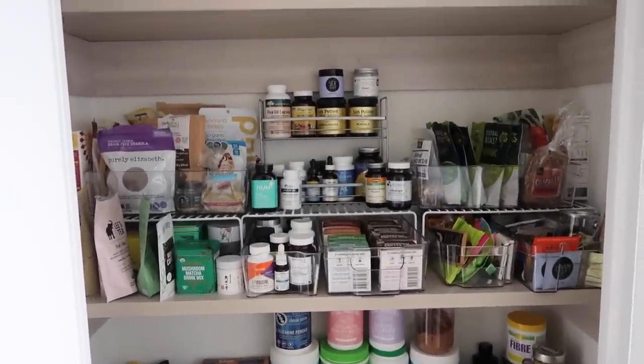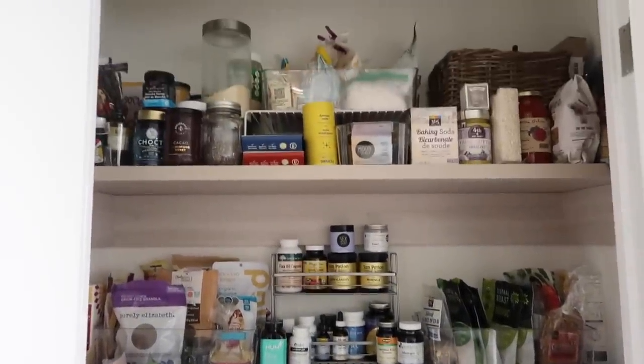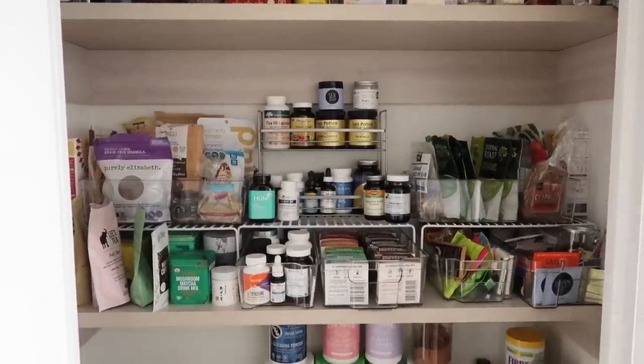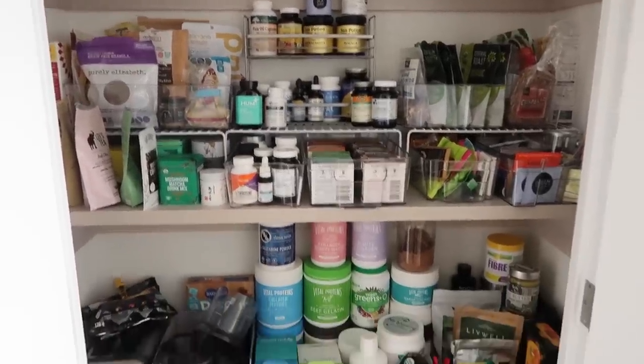So that is my pantry, guys. I hope you liked this, found some inspiration, and enjoyed seeing what I keep in my pantry. If you think I missed anything I should be keeping, definitely let me know in the comments below. I hope you enjoyed it and I will see you guys in my next video. Bye guys!